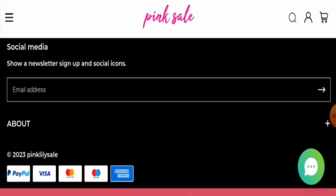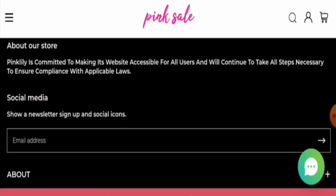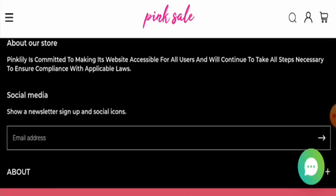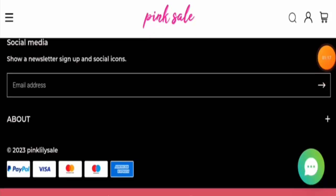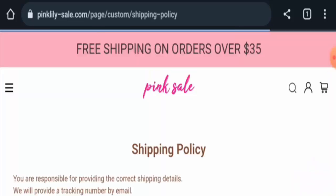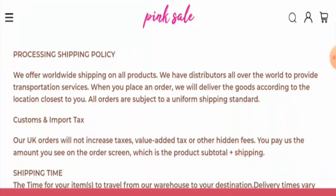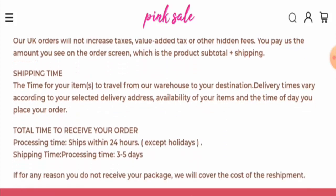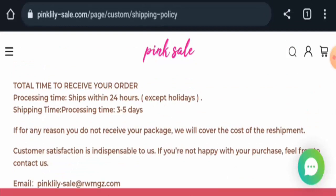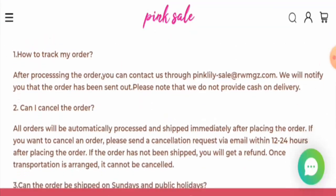Now we will check the shipping. Go to the customer care section, then go to the About page and then the shipping policy section. The processing takes 24 hours. There are two different timings given: in processing they mentioned ships within 24 hours, and in the shipping timing they mentioned a processing time of three to five days — you can check this out.